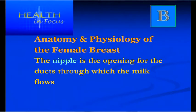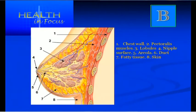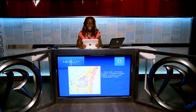The nipple is the opening of the ducts through which milk produced by the lobules is transferred to the baby. In the diagram: number one is the chest wall, number two is the pectoralis muscle, number three is the lobules — the grape-like structures. The ducts are the little tubes leading to the nipple, and it is all surrounded by areola and skin.